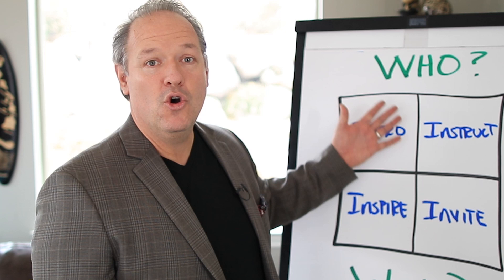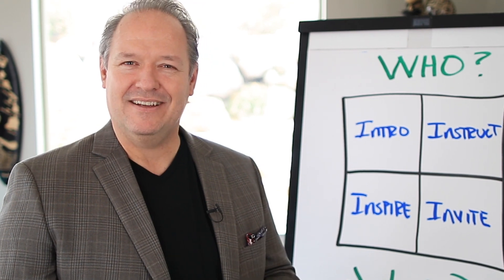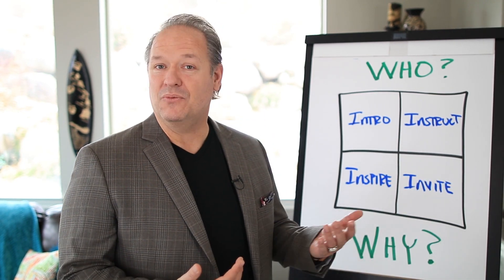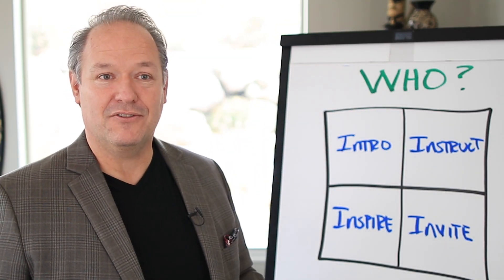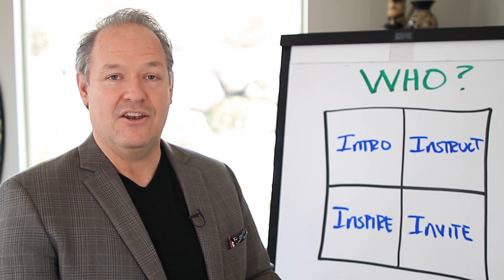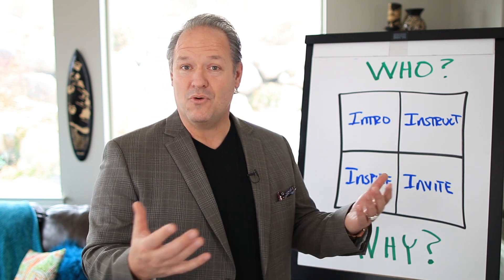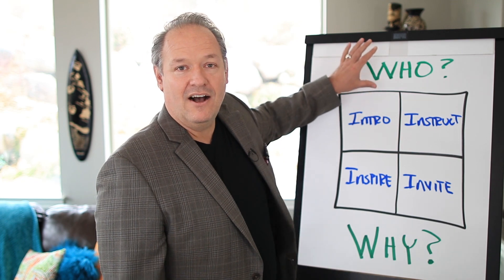Here are a couple of points in organizing your content. First and foremost, who are you talking to? That right there is a really big game changer in the quality of your content. Knowing your audience helps you in the structure of putting together your content and the context in which you're going to deliver the message. So who is it that you're talking to? Who's all going to be in the room? Who's all going to be watching? Dial in on who.